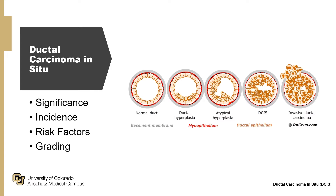Its incidence has significantly increased. Part of this is because 90 percent of DCIS is found on screening mammography, and screening mammography has increased. As of 2015, roughly 60,000 women in the US per year were diagnosed with DCIS.